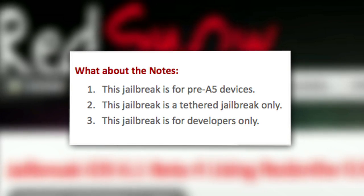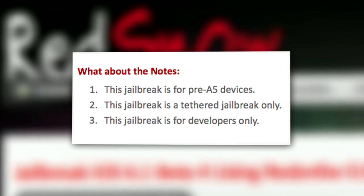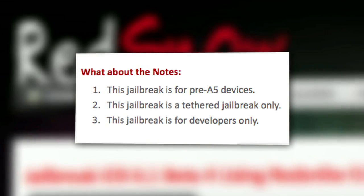It will only work if your iPhone is tethered to your computer. Also, it'll only work on devices that have an A4 chip or earlier, so iPhone 5 and new iPad and iPod Touch users are still going to have to wait a bit — and by wait a bit, we mean a couple of days.